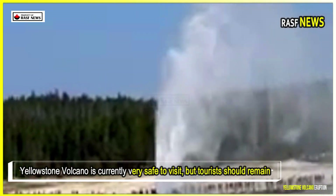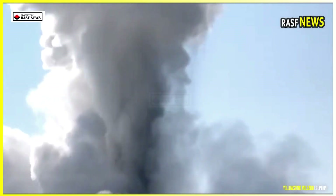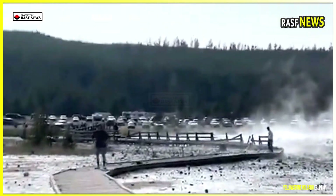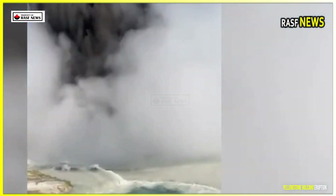Yellowstone volcano is currently very safe to visit, but tourists should remain cautious, as anything can still happen — such as the July 2024 eruption that destroyed a boardwalk, and many other sudden eruptions that sent visitors running for safety. No one can predict exactly when Yellowstone volcano will erupt.